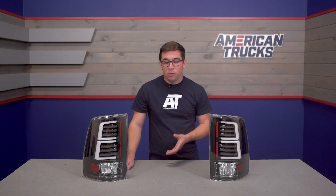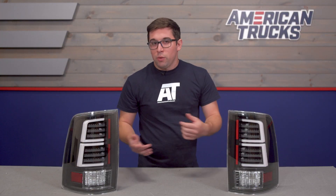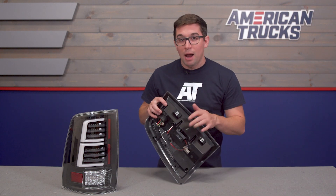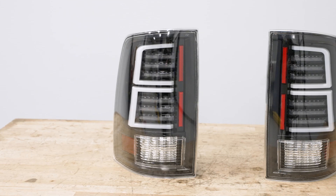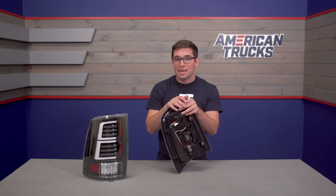And they look cool to boot, which really is one of the important parts as well. Construction is also important. These utilize ABS plastic for the outer housings with polycarbonate for the lenses — sort of your standard for automotive lighting. With the lenses being clear over top of the black housings, you get that stealthy, more aggressive look without sacrificing any lighting output.